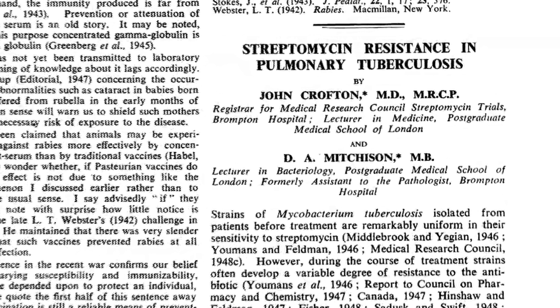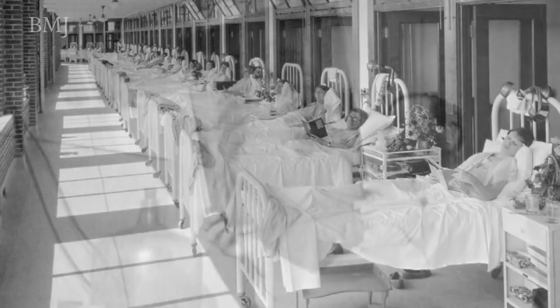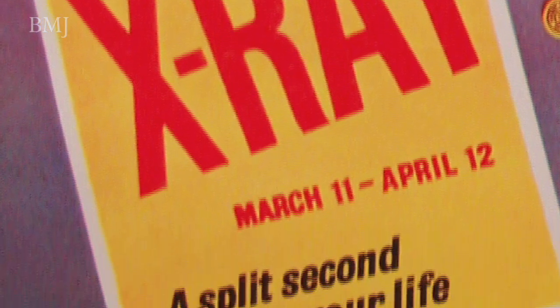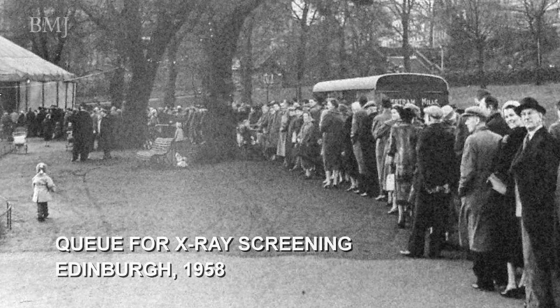John Crofton's real contribution was founded on his understanding about how to test treatments in a valid way. When he went from London to Edinburgh to take up the chair of respiratory medicine there, he knew about the research methods required to address different treatment regimens, whether people had to be treated in hospital or not, and what needed to be done about drug resistance. It was a combination of applying those principles and an obsessional investigation of drug resistance in individual patients that led to a fantastic achievement — from a situation where Edinburgh had one of the highest rates of tuberculosis in Europe, he and his colleagues achieved a 100% success in curing the disease.